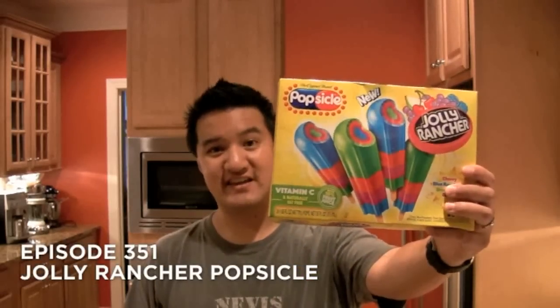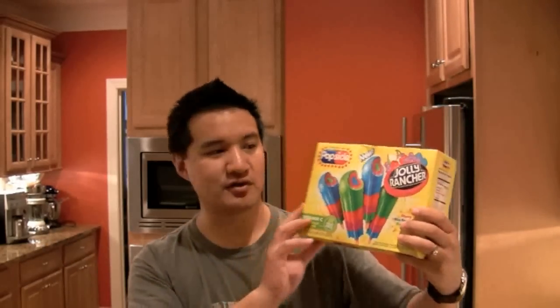Welcome to Freezer Burns. Today we're reviewing this brand new from Popsicle — it's the Jolly Rancher Popsicle, $3.19 for this mega box. It says cherry, blue raspberry, green apple, grape. It's a 20-pack of Jolly Rancher Popsicles packed with vitamin C, 10% fruit juice, naturally fat-free, 33 fluid ounces.